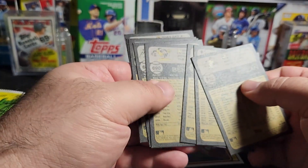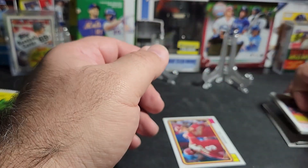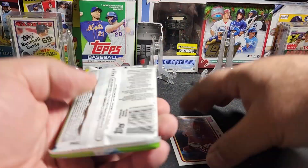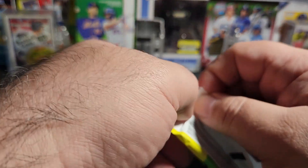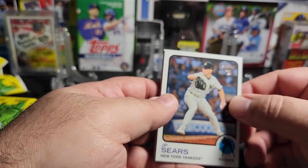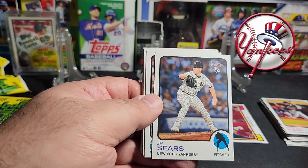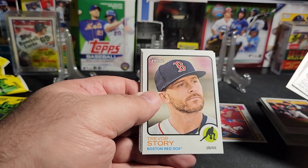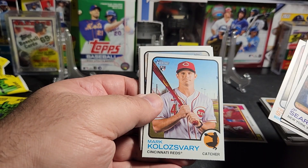Checking for the high number — nope. That pack was pretty good, I liked it, I think it was better than the first. One insert. Our second Yankee — JP Sears, he had a very brief splash in the majors. Joe Dunand rookie.